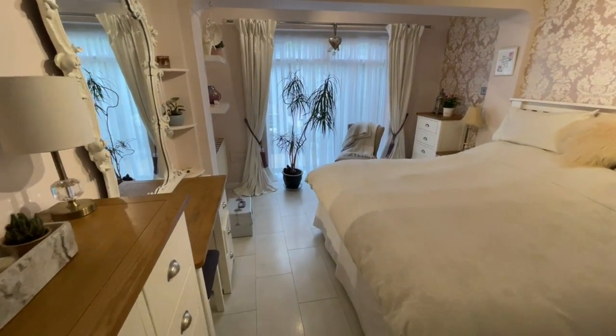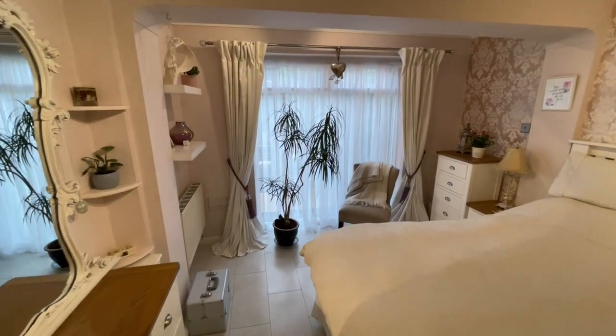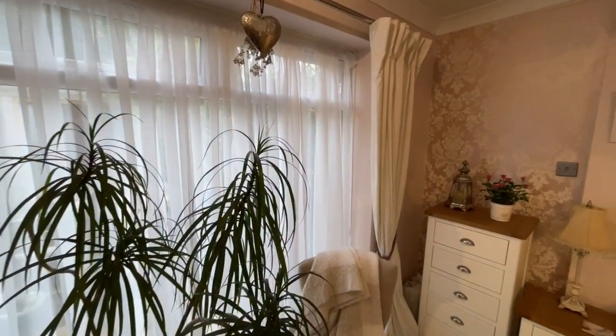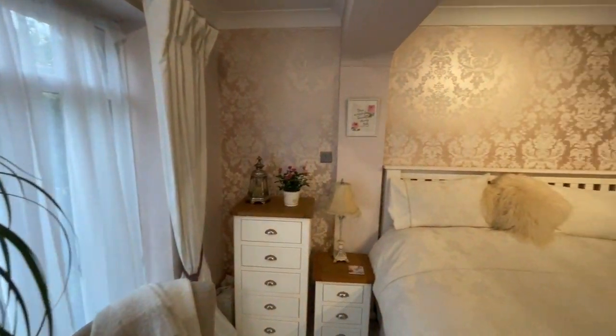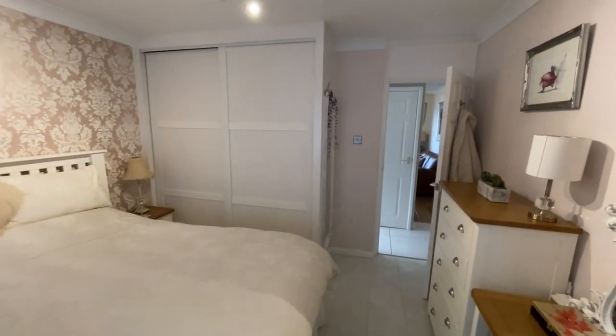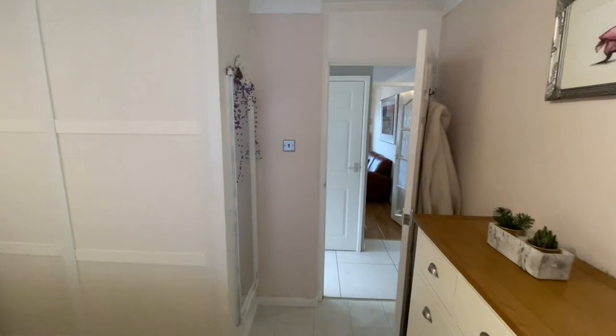The master bedroom features a big new uPVC picture window, and as we turn around, the large fitted wardrobes with sliding doors along with an additional storage cupboard.